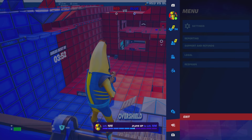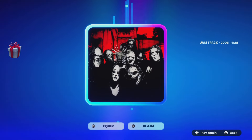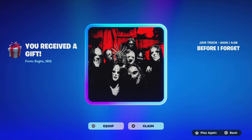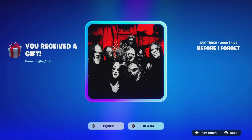Yo guys, check it out — I just got a gift! Shout out to buga 1b iq for the gift. Let's see what he gifted us. He gifted us the B4I Forget jam track. Thank you so much for the gift, I really appreciate you.